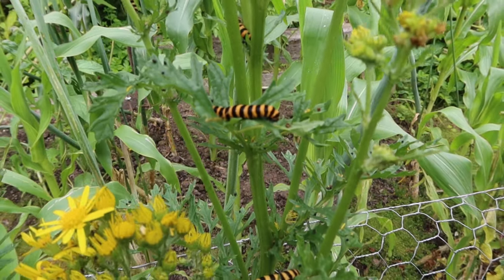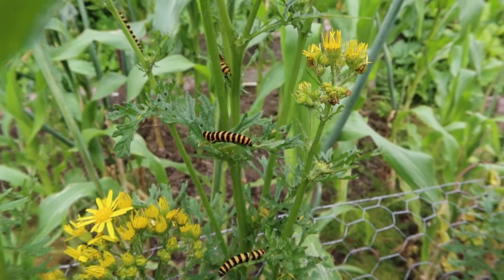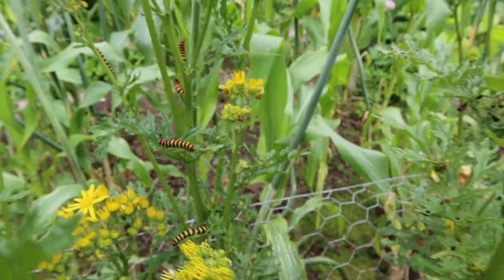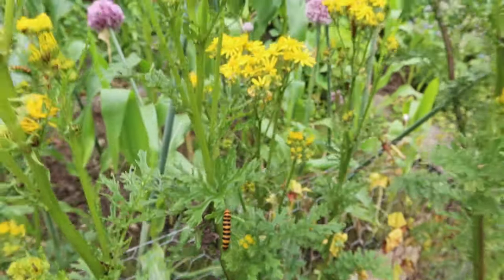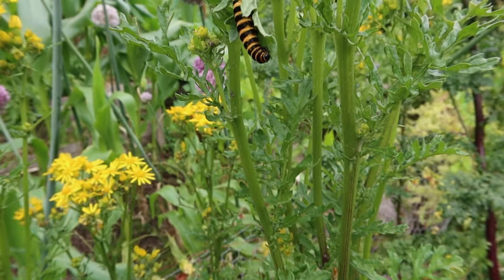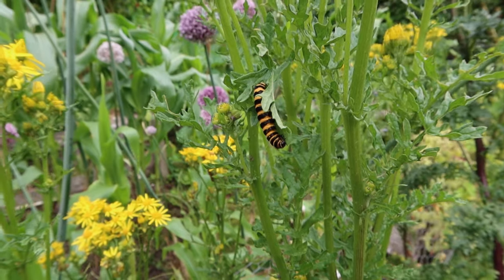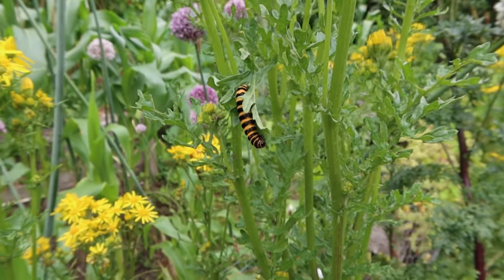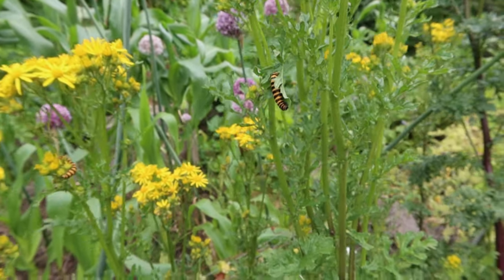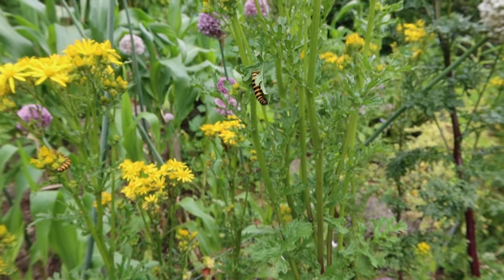This beauty is a cinnabar moth caterpillar that eats the ragwort. One of the many benefits of growing ragwort is you get these gorgeous stripy caterpillars. There's quite a few on here — looks like being a good year for cinnabars. They sequester the poison from the ragwort in their bodies and make themselves poisonous, then advertise that with the bright stripes — same pattern used by wasps. Sort of universal 'don't eat me, I'm dangerous' — yellow and black stripes.